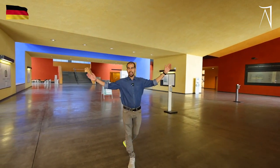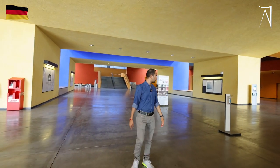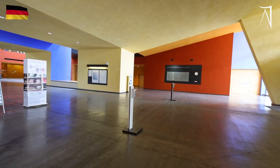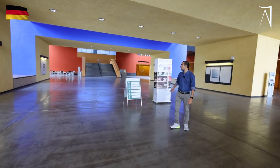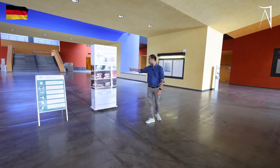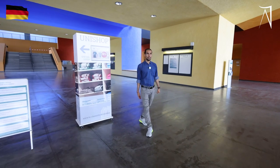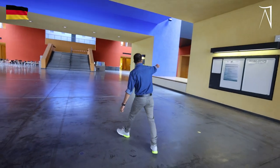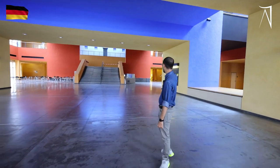Here you can see this is the inside of our building. Here you can find the building plan. These are considered sitting places. Here we have a uni shop where you can get merchandise of TU Chemnitz. And from here onwards there are lecture halls on this floor and on the upper floor.